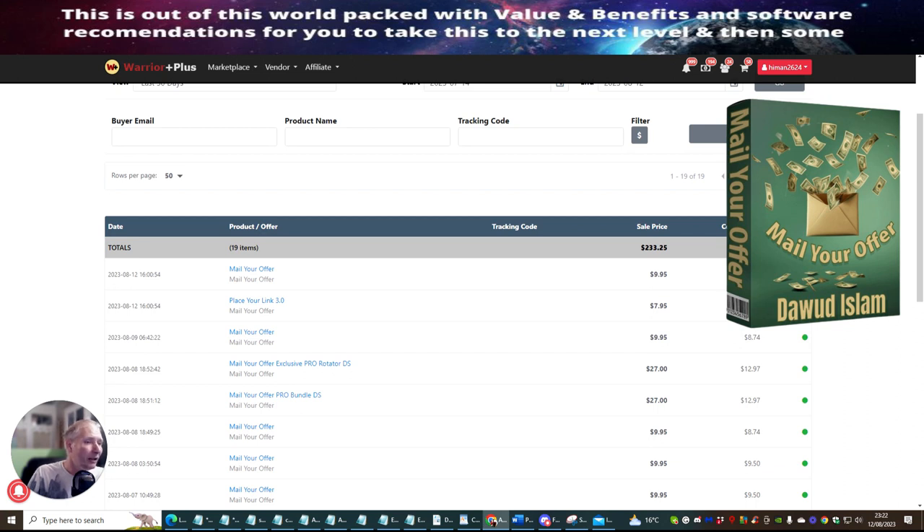You can see that I consecutively make money online. Mail Your Offer is $9.95 and my commission rate is $8.74. Place Your Link is $7.95 and my commission rate is $3.78. Place Your Link 3.0 is at 50% commissions, because this is one of Dawood's bonuses that you can pick up when you pick up Mail Your Offer.